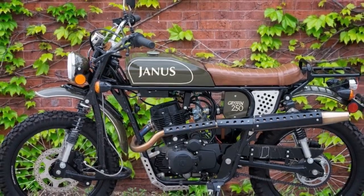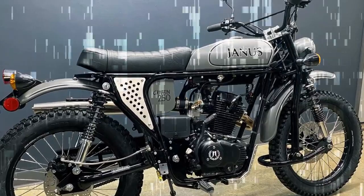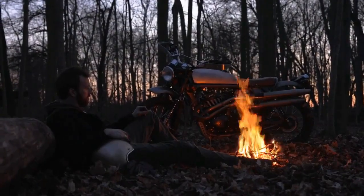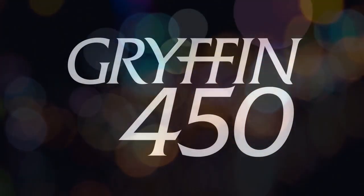Craftsmanship is evident in every aspect of the Griffin 450, with hand-formed fenders, a meticulously welded stainless steel exhaust, and artisanal touches throughout the chassis and fork. Brembo brakes ensure reliable stopping power, while hand-painted graphics and pinstripes add a personal touch to each bike.